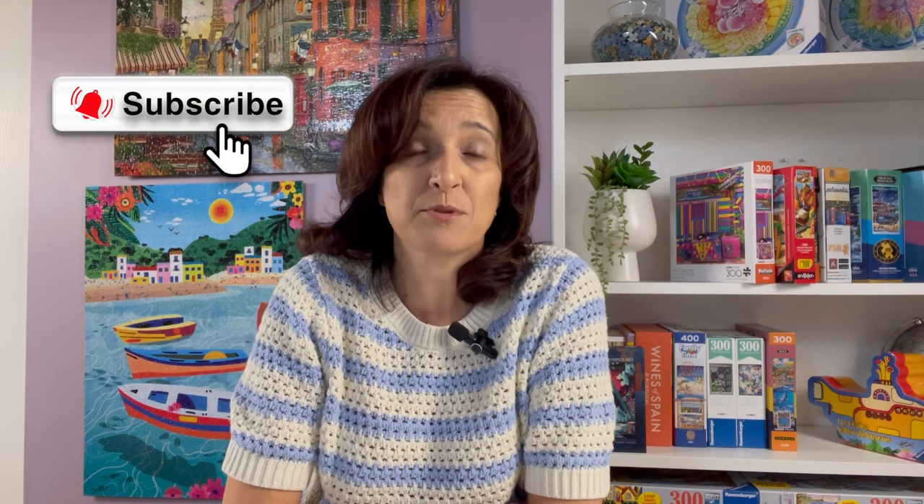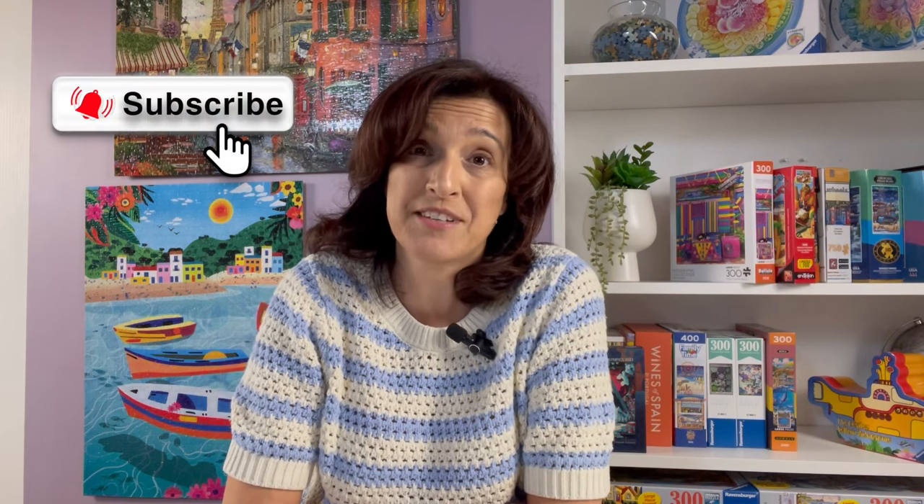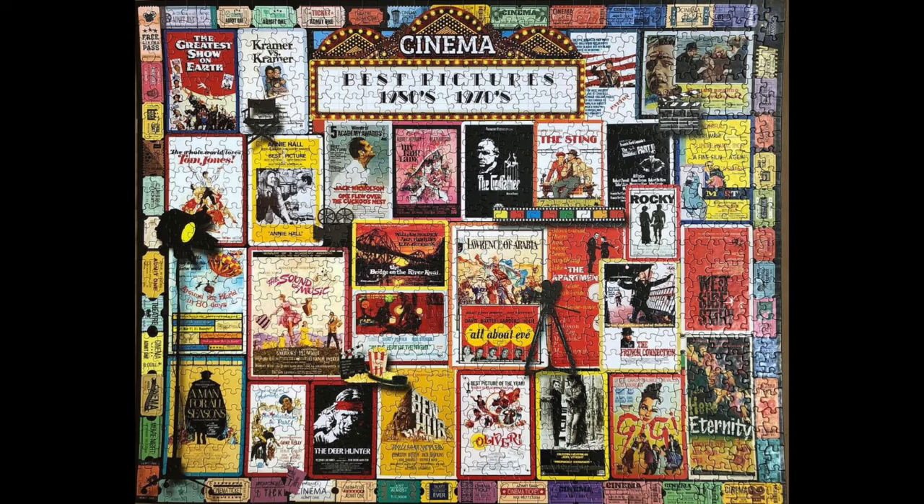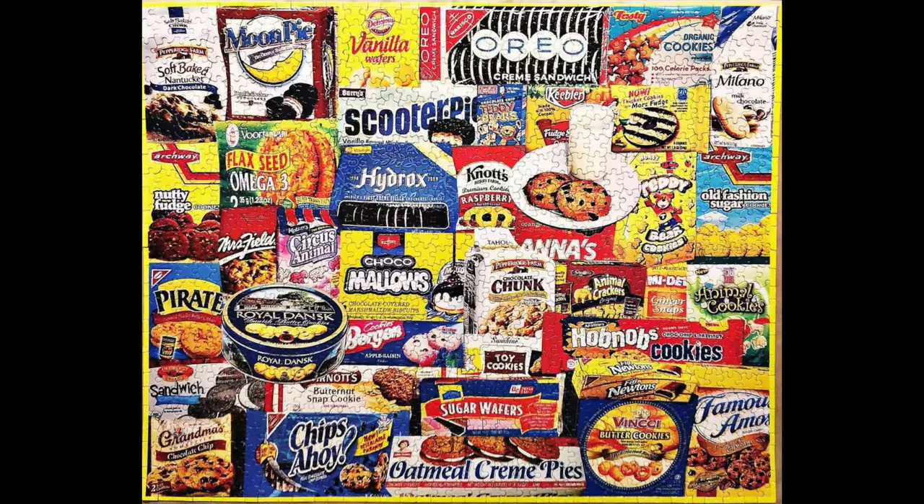Before we take a deep dive into my collection, don't forget to hit the like button, and if you want to see more brands from my collection, please hit the subscribe button so you don't miss out on future videos. When I say White Mountain Puzzles, most people immediately associate this brand with collages, and it's true they make a variety of lovely collages with all different types of themes.